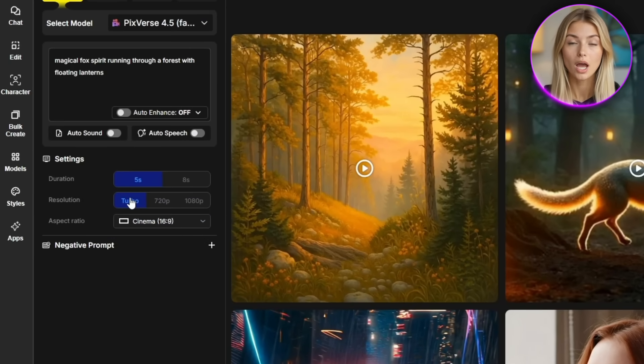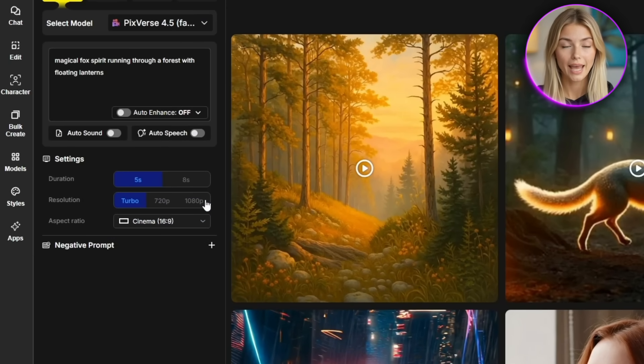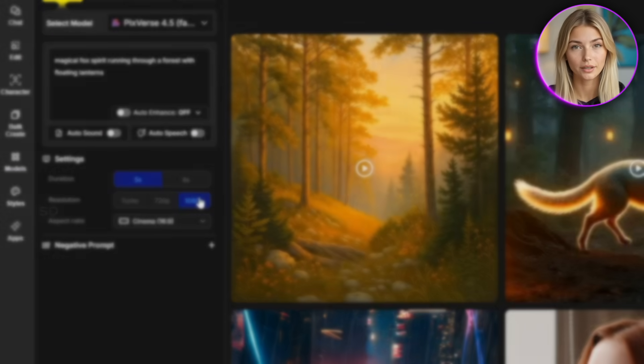Pixverse also offers different resolution options from turbo, which is the fastest, to 1080p which is the highest quality, so you can balance speed versus quality based on your specific needs at the time.